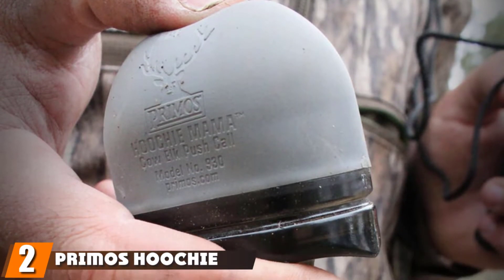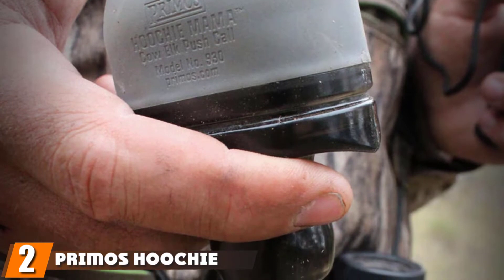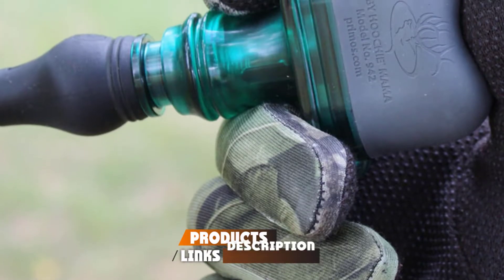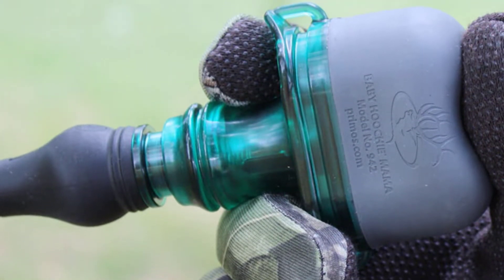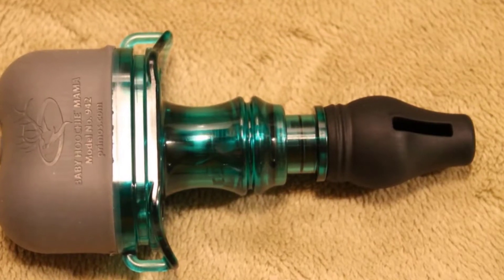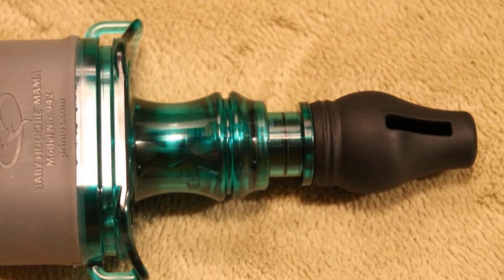Moving on to the next, at number two, we have Primo's Huchipak Call. Huchimama is established as producing perfect cow elk calls. They portray sound and consistency of cow elk precisely. Most exciting part is you can wear them around your neck. Primo's Huchy is specially designed to excite the cows and calves by giving them the signal that another lost bull is around.